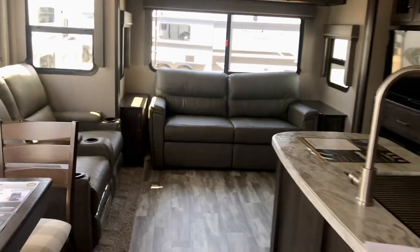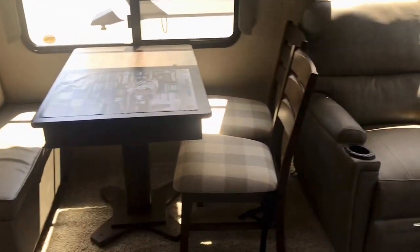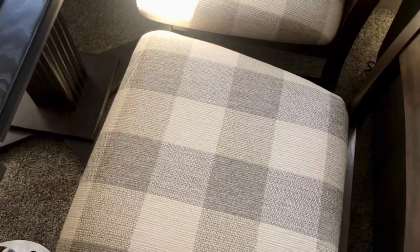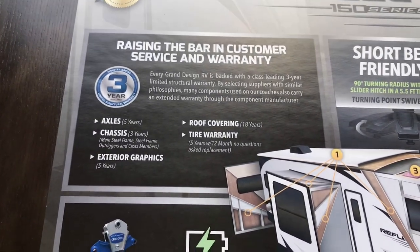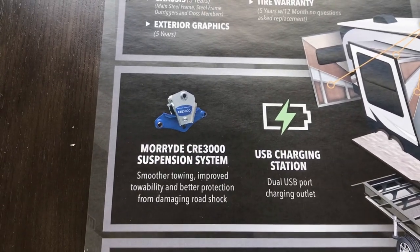So we're inside — this one's not plugged in, but you can still see it's a beautiful rig. Kudos to the Grand Design engineers: some people like a booth, some people like a freestanding dinette with freestanding chairs — you've got both here. There's some very good informational material here — you could freeze the screen and read it. It talks about the Moride CR3 3000 suspension system, USB charging stations, the axles, and the Winegard 360 antenna with Wi-Fi prep.